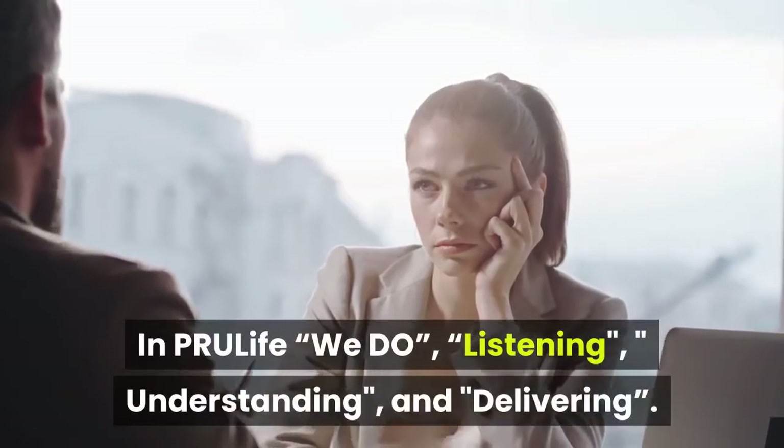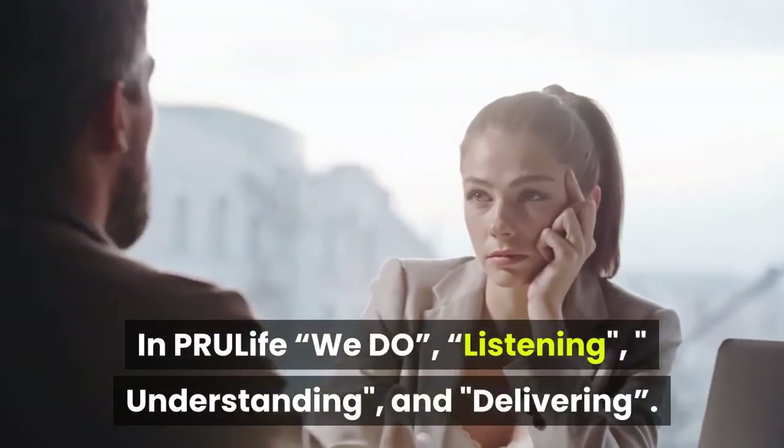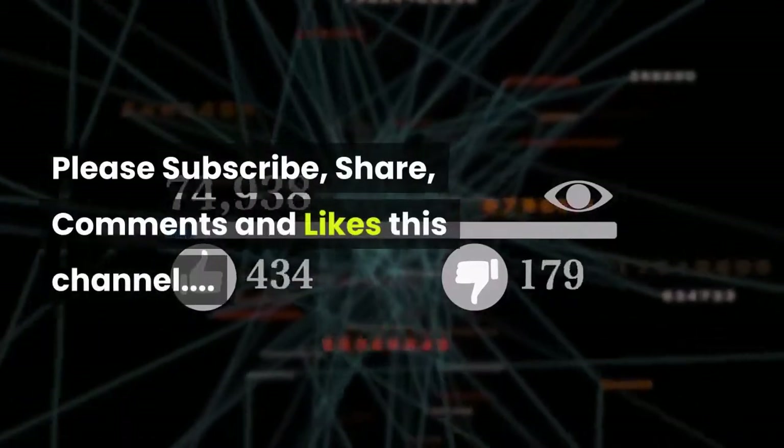In PRU Life, we do listening, understanding, and delivering. Secure and invest for your future. Please subscribe, share, comment, and like this channel.